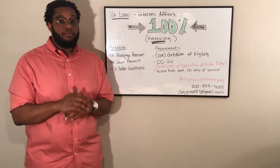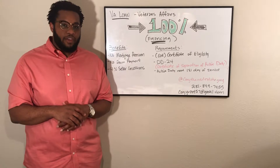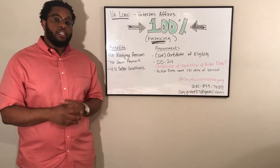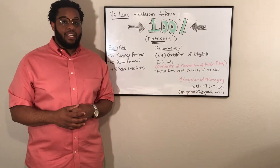A few of the benefits: there's no monthly mortgage premium and there's no down payment requirement on the veteran. That's right — 100% financing, no mortgage premium, no down payment whatsoever.